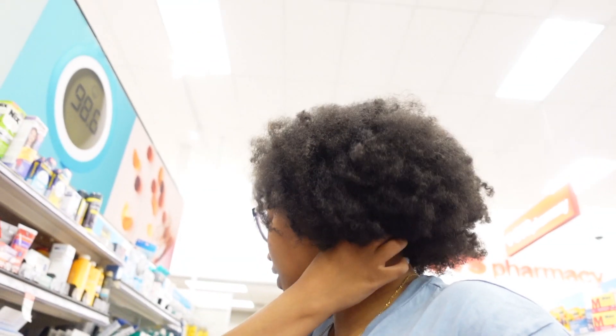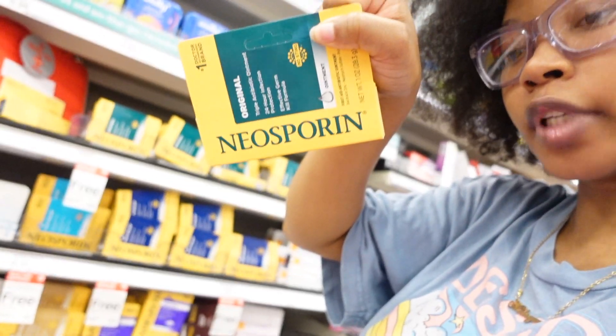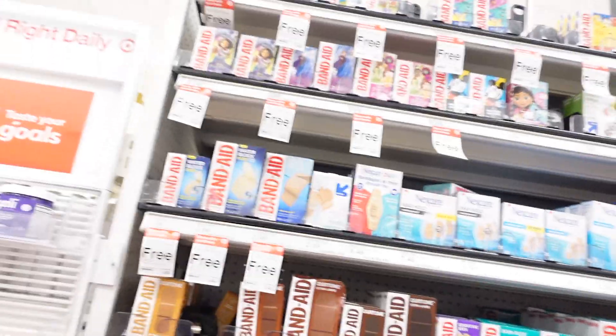So guys we've moved on to the first aid kit section. I'm gonna get some antibiotic ointment because you know you're always gonna need it for whatever reason. And then I'm gonna get my niece some band-aids — I'm gonna get her the little JJ band-aids.